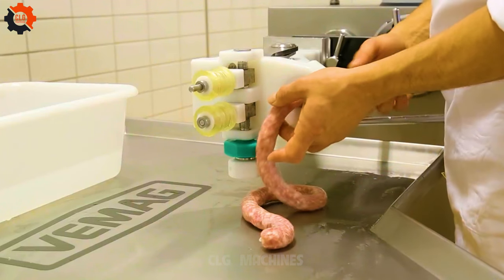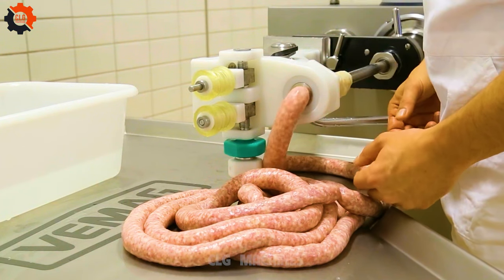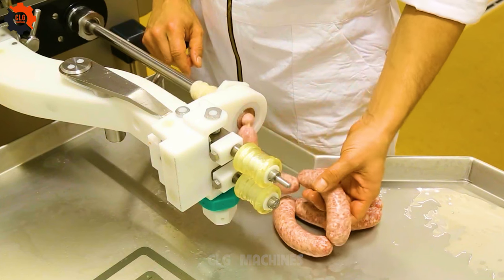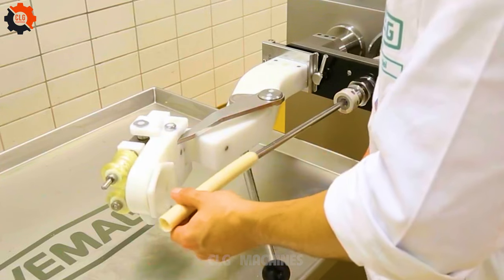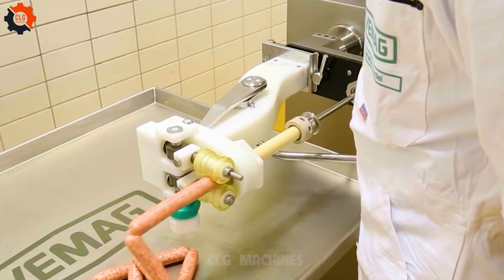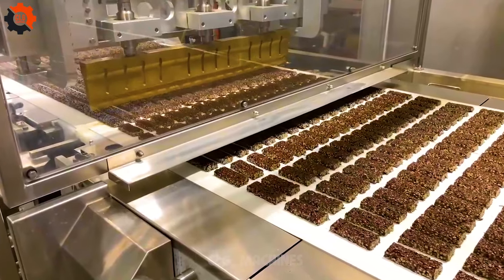This marvel is the Tech Thor in mass production, wielding the hammer of innovation. When it comes to cranking out products, it's like having the god of efficiency on your side, making everything look easy and epic in the process. It's the Mjolnir of manufacturing. This machine's work is as precise as a master chef's knife skills.